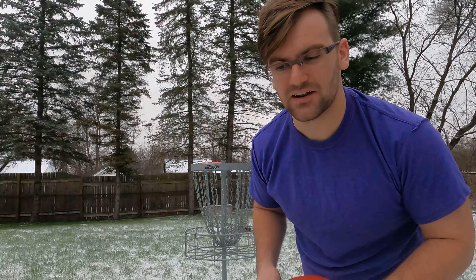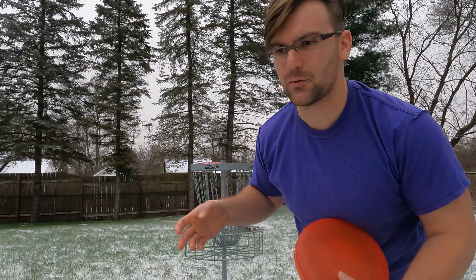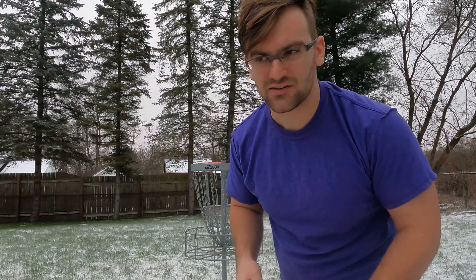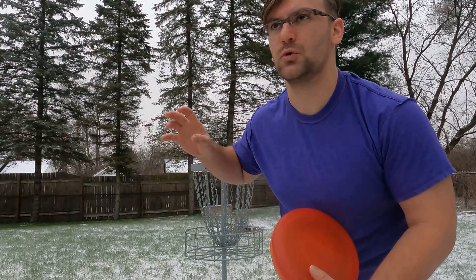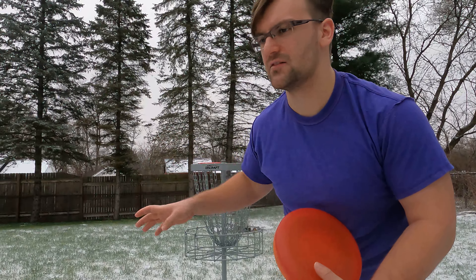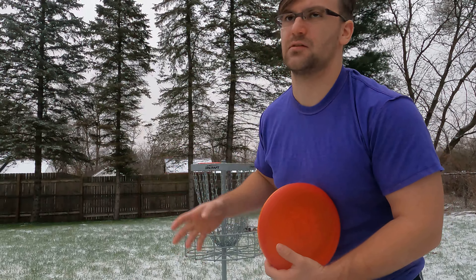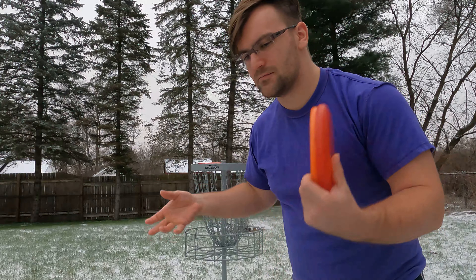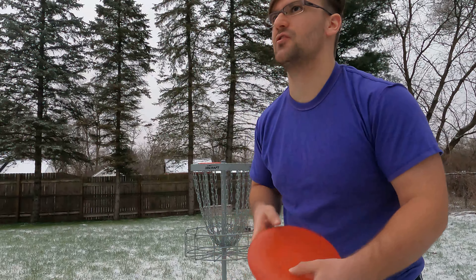What's going on you guys, Vlogmas Day 18. Today we're gonna do a putting upshot challenge. Basically we're gonna have 18 shots, and each shot you make you can pretend like you got a birdie on the course. Every time you miss it's a par or a bogey, but we're just gonna pretend like if I miss it's a par, so each putt I make is another stroke under par.